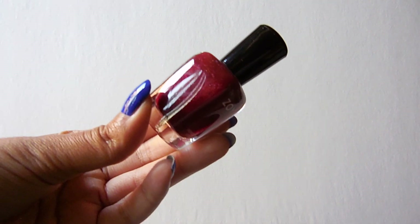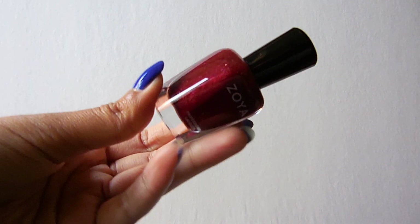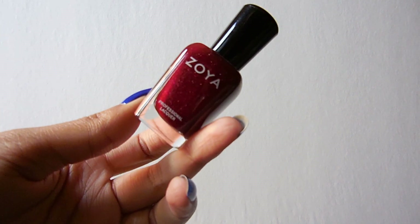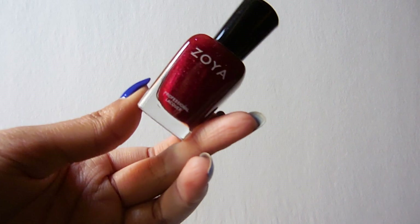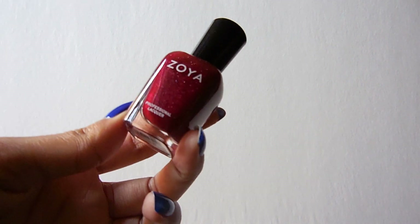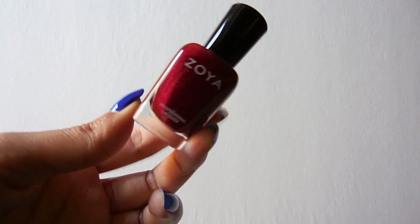The next one is called Blaze, which I've also worn. This one has the most subtle holographic glitter in the bottle, but it's really, really pretty on the nail. I do have a picture of this on my Instagram as well. But this is gorgeous.